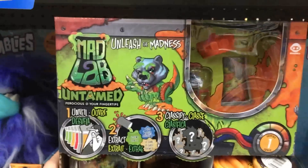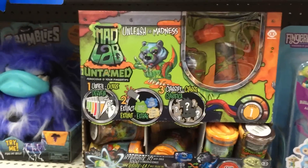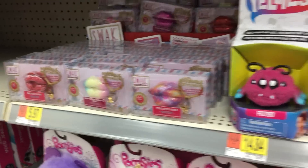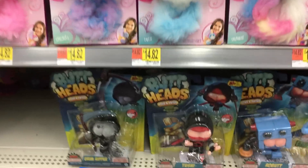Grumblies, Mad Lab Minis, the Untamed — so the Untamed Fingerlings have minis, it's so exciting! And we're still looking. We have the For Real For Real Walk Lots and little big bike things and the seal with kiss and Yellies. Lots of good stuff, but not new.